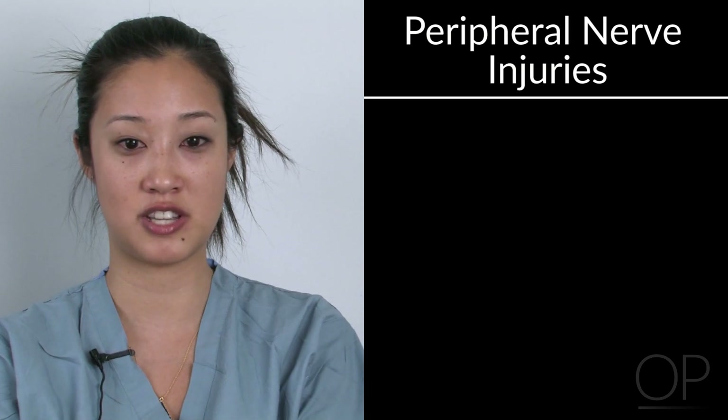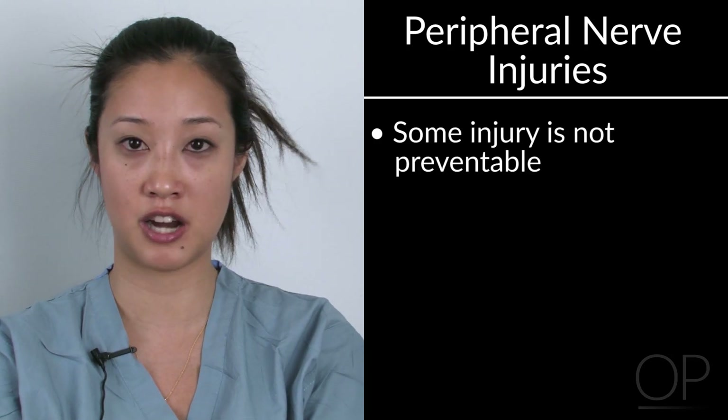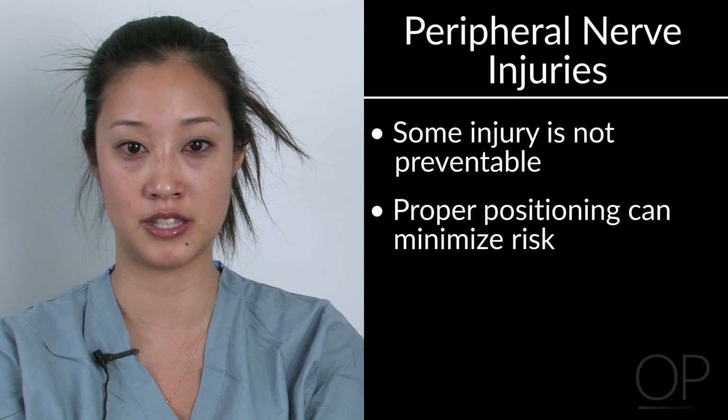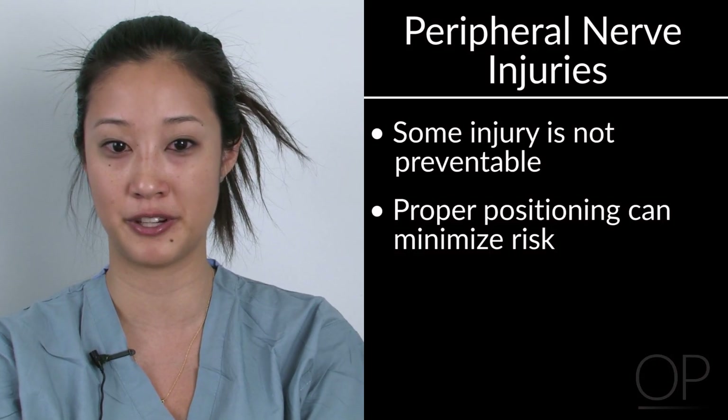Data have suggested that some peripheral nerve injury is not entirely preventable. However, with positioning, we can minimize the chances of these occurrences in the intraoperative as well as post-operative period.